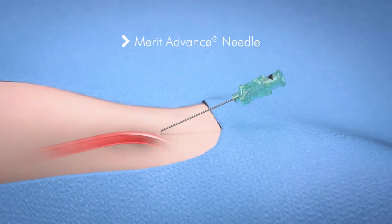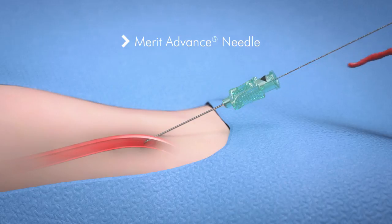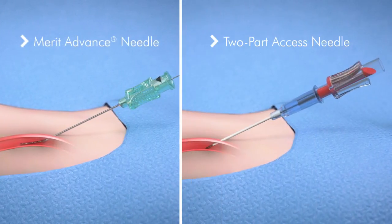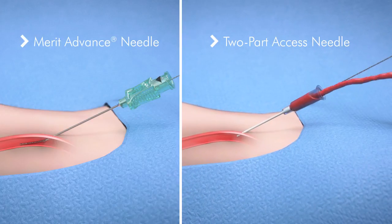Prelude Ease Radial Kits include the Merit Advanced Angiographic Needle, known for its sharpness and now available with a bevel indicator. Kits are also available with a two-part needle, providing options for your access.